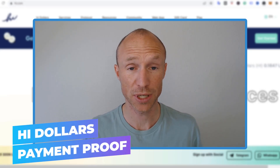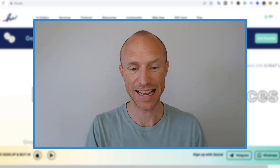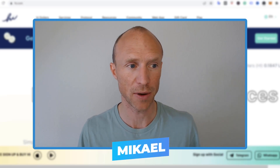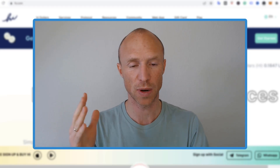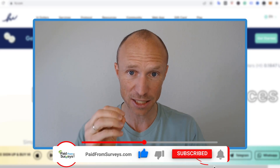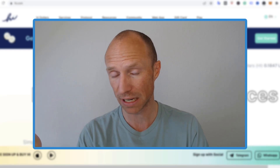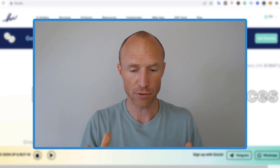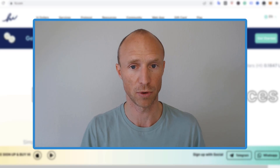Do you want to see high dollar payment proof so you can see there actually is a way to take the free HI you can claim every single day out? Then this video is for you. My name is Michael and I have made several videos about HI. I'll show you how to withdraw HI dollars from the app step by step and show you payment proof.